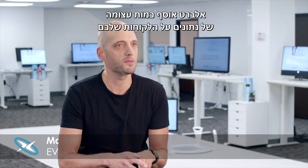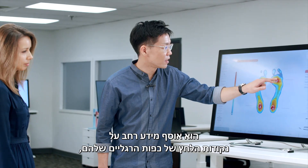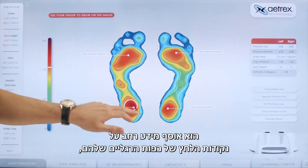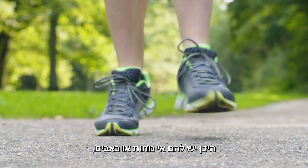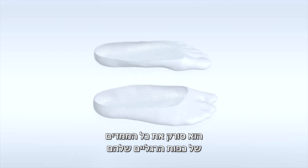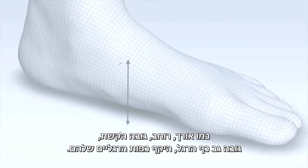Albert captures an enormous amount of data about your customers that you wouldn't be able to capture online. It captures wide-ranging information about the pressure points of their feet, where they'd be prone to discomfort or pain. It captures all different dimensions of their feet from the length to their width to the height of their arch.